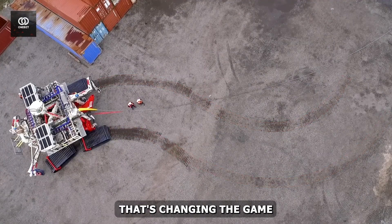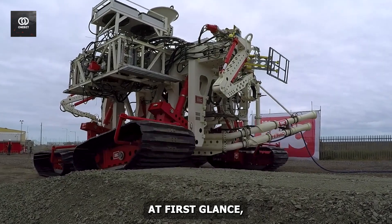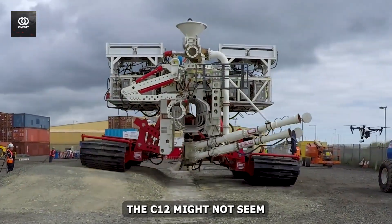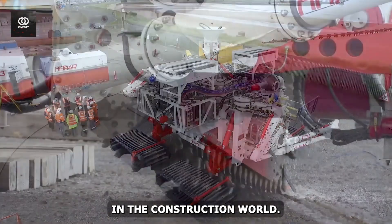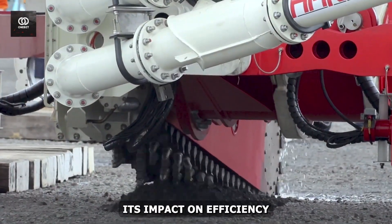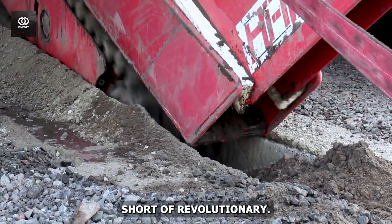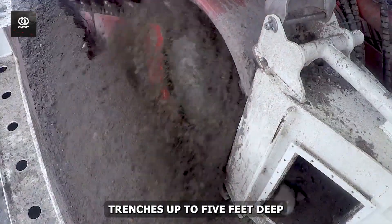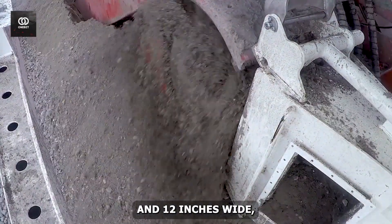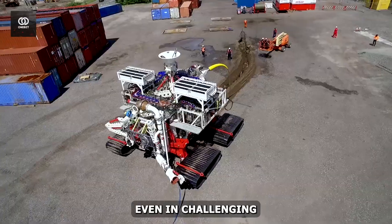is a trenching machine that's changing the game in underground utility installation and irrigation projects. At first glance, the CT-12 might not seem as imposing as some of its larger cousins in the construction world. However, its impact on efficiency and accuracy in trenching operations is nothing short of revolutionary. This machine is capable of cutting trenches up to 5 feet deep and 12 inches wide, maintaining remarkable precision even in challenging soil conditions.